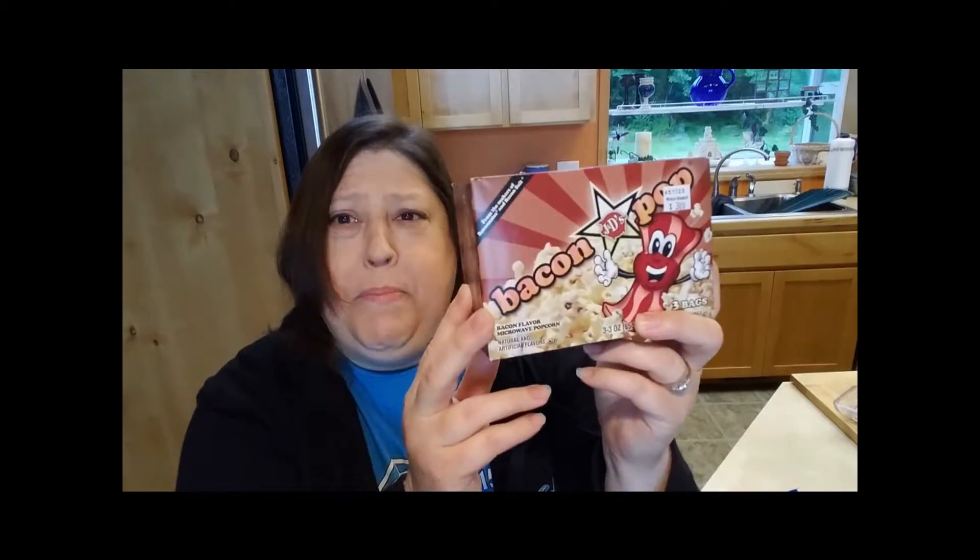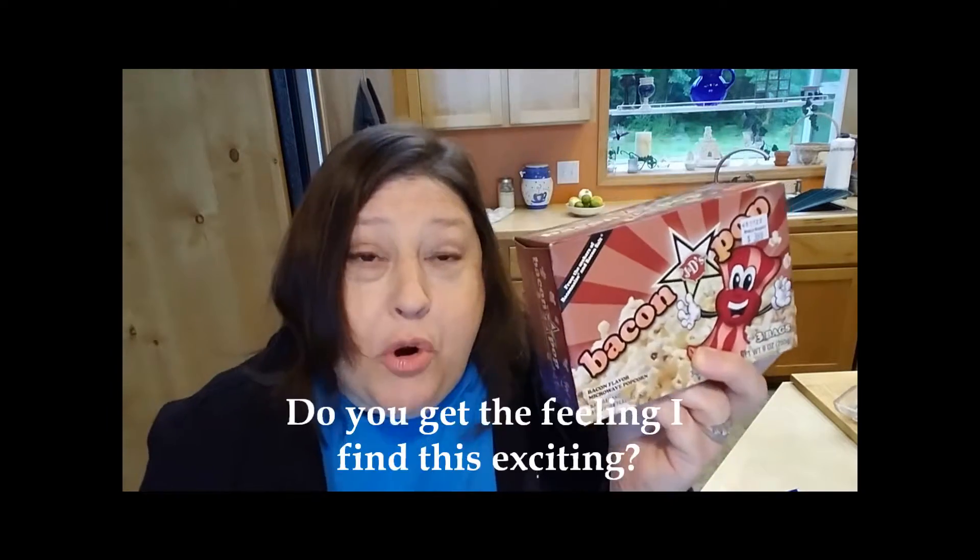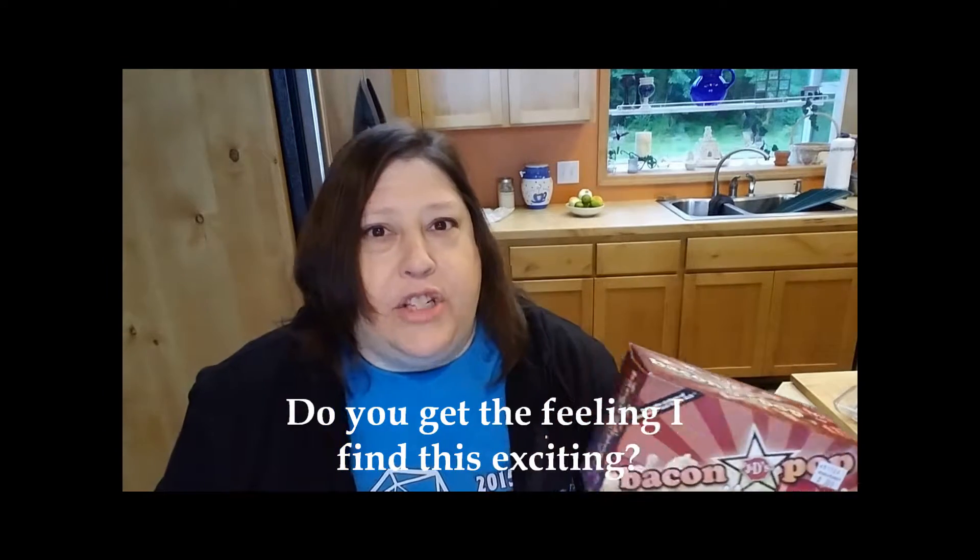The first thing I'm excited to share is this popcorn. It's bacon popcorn — are you kidding me? Who doesn't love bacon? I have actually popped popcorn on the stove in bacon fat and put bacon in it. It's not something I do on a regular basis, but I've done it once and it was so good. I'm really curious to see how this comes out. It is a microwave popcorn. I normally air pop my popcorn, but I just had to try this. So I'm going to go put this in the microwave.